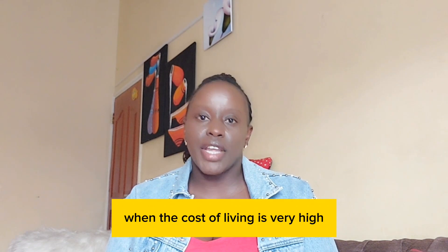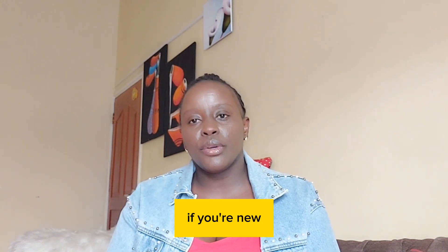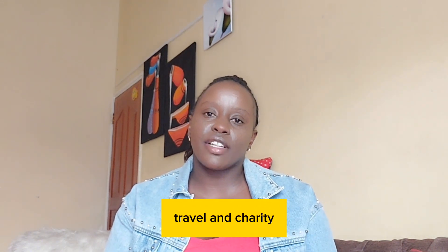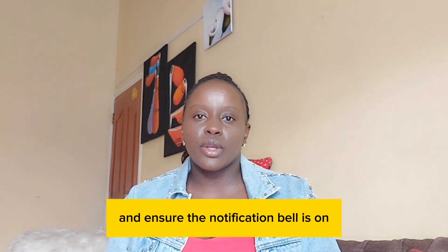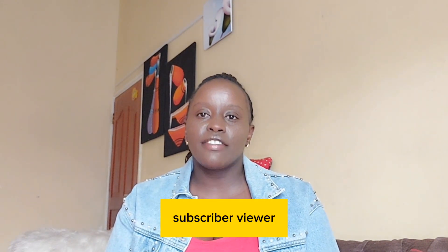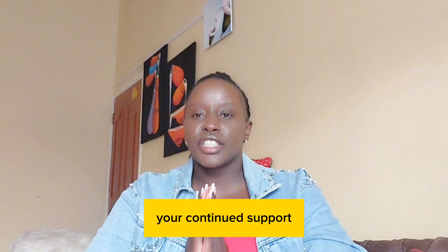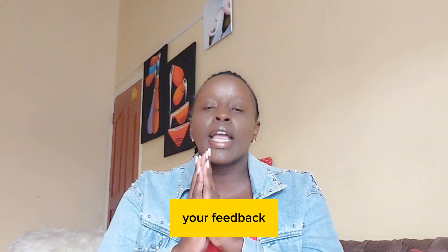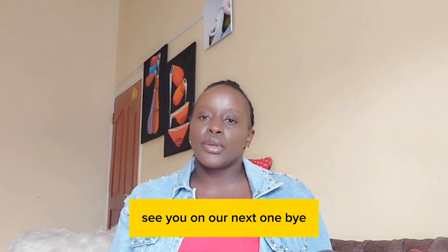Comment down below with how you are working and managing your recurring expenses, especially during these times when the cost of living is very high. Thank you so much for watching. If you're new, kindly consider subscribing and join the Jesse family — we talk about finance, personal development, travel, and charity. If you are a returning viewer, thank you so much for always coming back. We value your continued support and feedback — most of these videos are inspired by your comments. See you on the next one, bye bye.